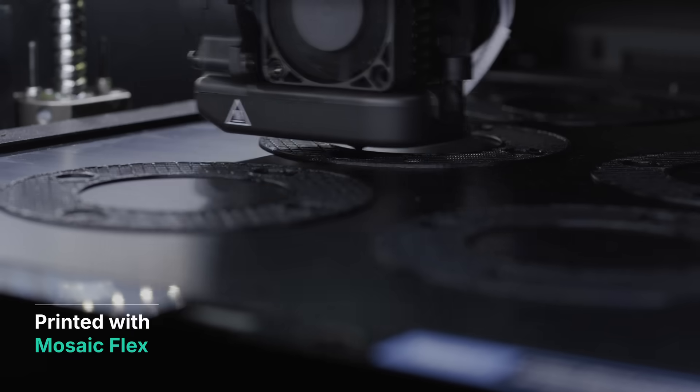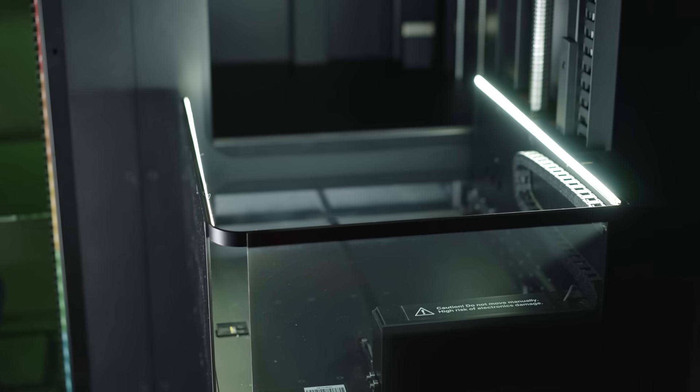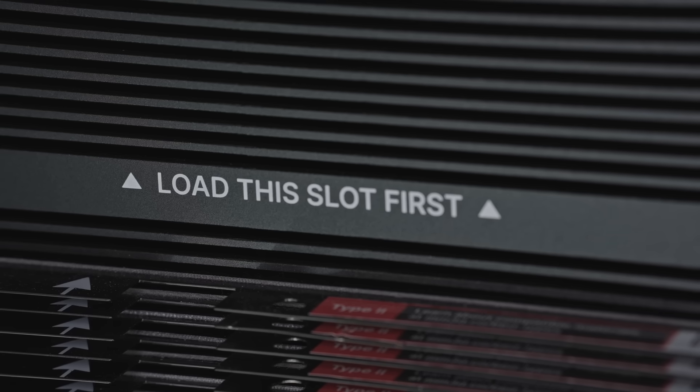We recently had a customer approach us asking to print some gaskets. These gaskets are only about five layers thick, so they only take about an hour to print. We're able to print those all weekend uninterrupted by using the automation system within the Array, allowing us to fulfill basically an entire order over the weekend without anybody coming in.